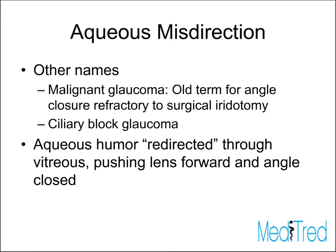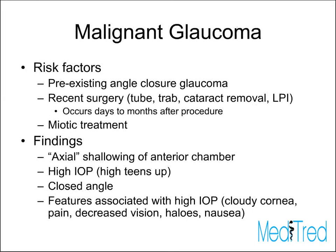It's also been known as ciliary block glaucoma — the idea that a large IOL or native lens may actually touch the ciliary body, and instead of fluid flowing from the ciliary body into the posterior chamber, it actually flows back into the vitreous. More recently, the term aqueous misdirection has come about, suggesting that aqueous humor is being redirected into the vitreous cavity, which then pushes the lens forward and the angle closed. I'll go back and forth using these terms since our purpose is to understand the condition itself, not the naming controversy.